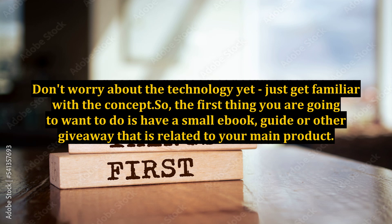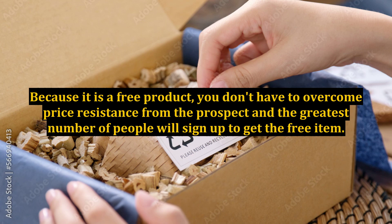Don't worry about the technology yet, just get familiar with the concept. The first thing you are going to want to do is have a small ebook, guide, or other giveaway that is related to your main product. Because it is a free product, you don't have to overcome price resistance from the prospect, and the greatest number of people will sign up to get the free item.